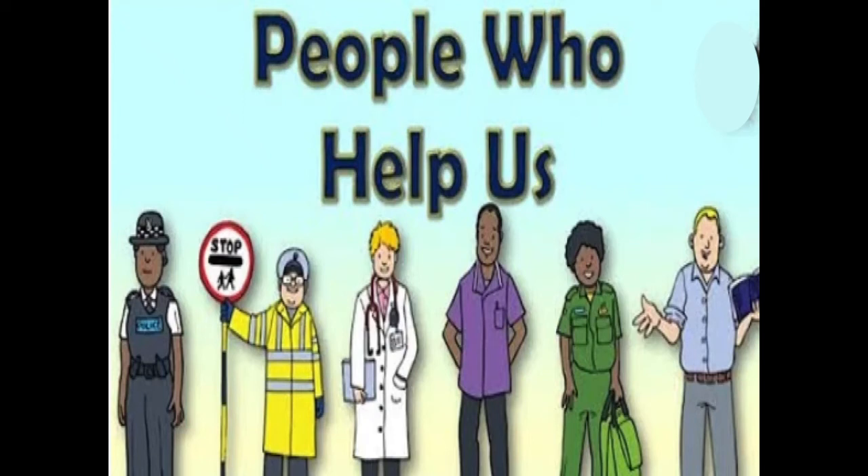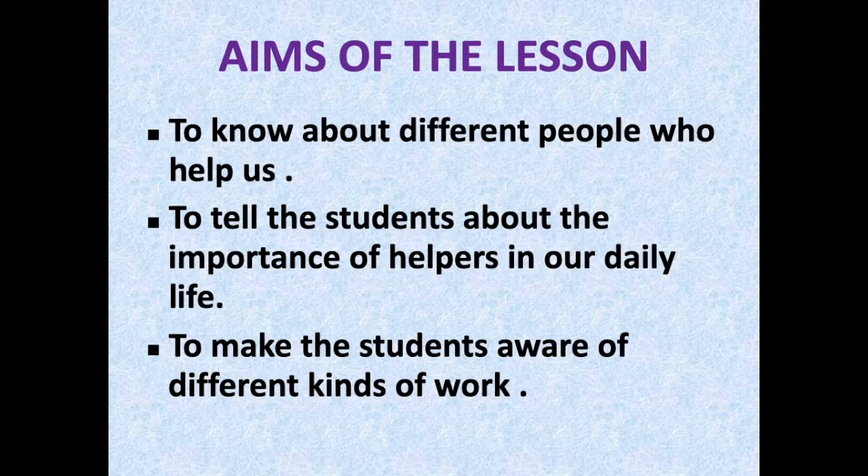Hello children, today we are going to start with the new chapter of SST: People Who Help Us. The aims of the lesson are to know about different people who help us, to tell students about the importance of helpers in our daily life, and to make students aware of different kinds of work.